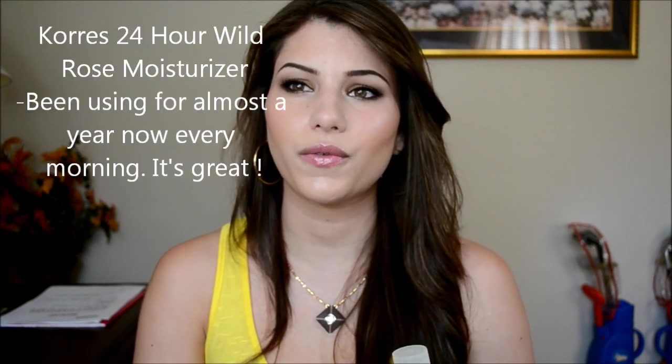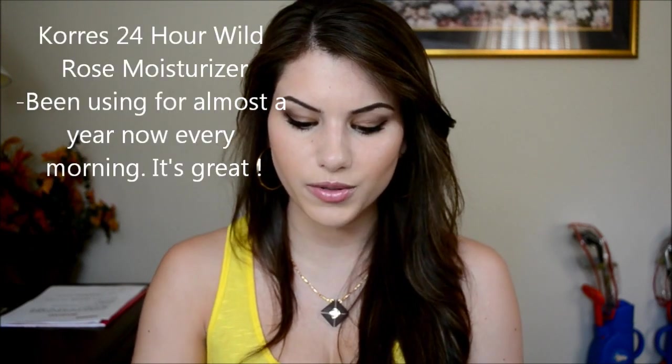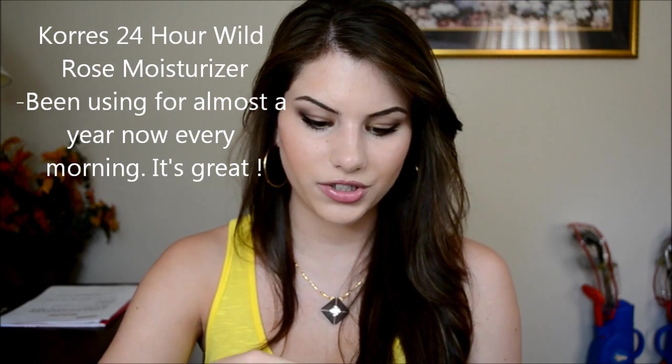I also got the Corez Guava Shower Gel. I've only ever used the Corez 24 Hour Hydra Wild Rose Moisturizer, so I was interested to try this. I don't really know what guava smells like but it smells really, really good — fruity and sweet. I used it in the shower today and the smell lingers on you for a couple of hours, which I really like.